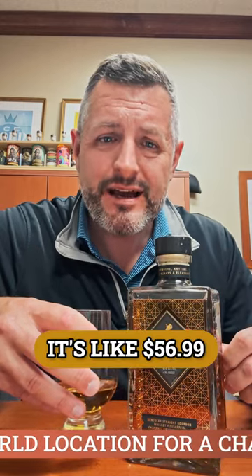90 proof, it's not age-stated, but it's also not a break-the-bank price — it's like $56.99, so it's a great price. Great palate, great aroma, balanced, flavor-forward: I.W. Harper.